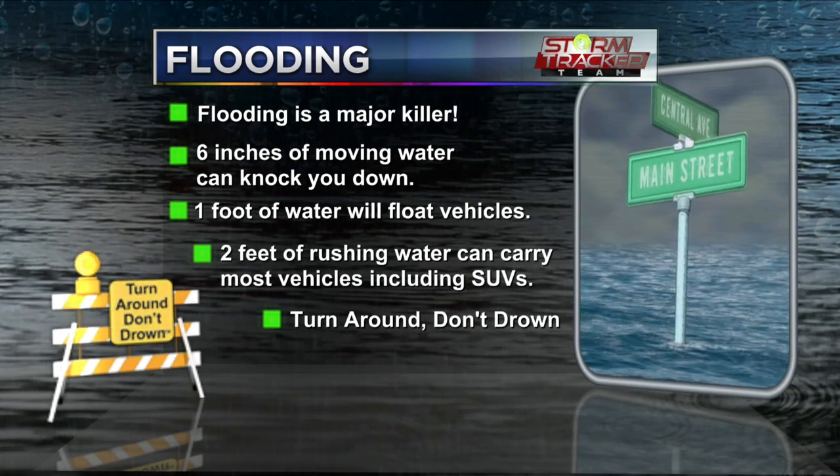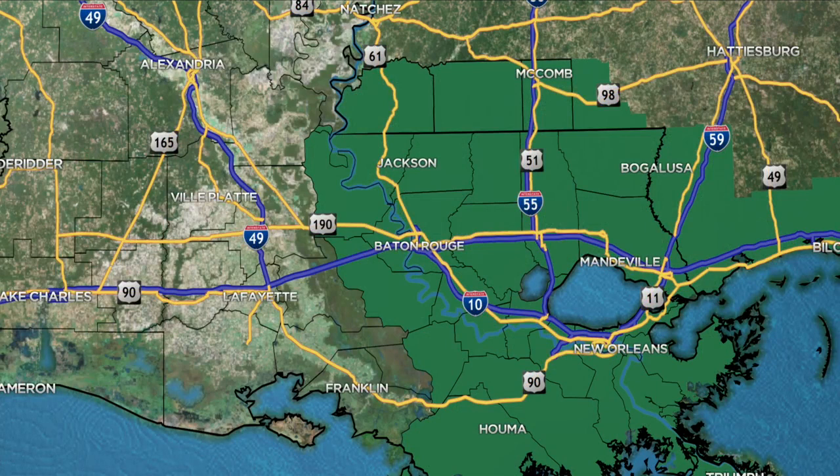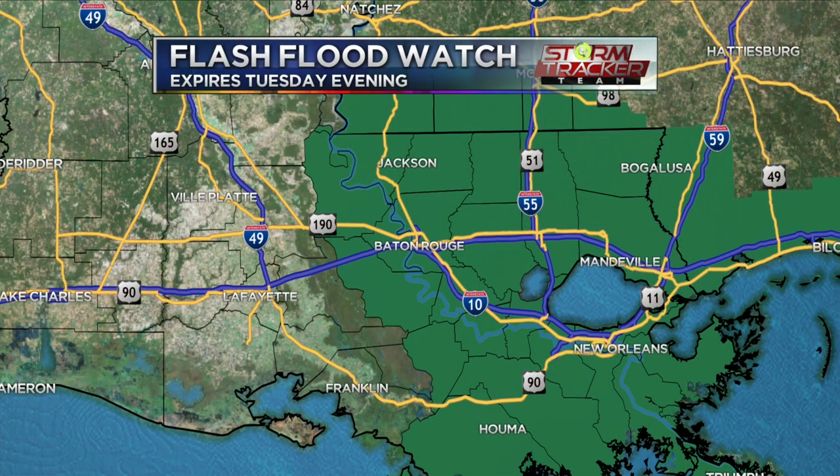Thankfully, the heavy rain is starting to let up a little bit, mainly west of the Mississippi River, so we're still not out of the clear. We're still going to be dealing with some heavy rain in the coming hours — and not just today. Maybe even tomorrow we'll see some passing showers and thunderstorms that may lead to flash flooding issues. That is why the National Weather Service has issued a flash flood watch continuing through Tuesday evening, where we can see an additional three to six inches of rainfall.